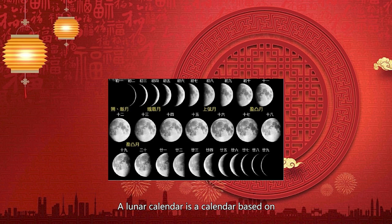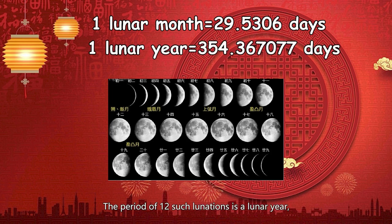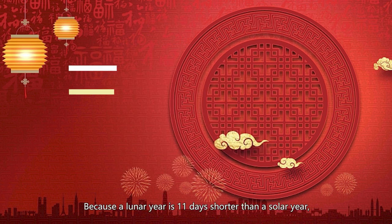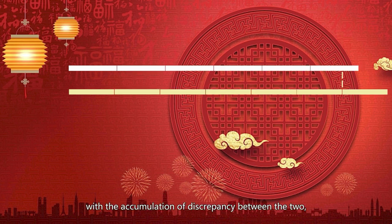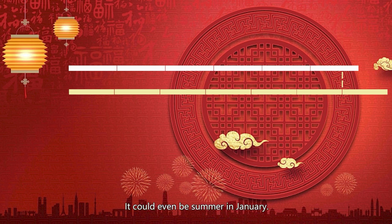A Lunar Calendar is a calendar based on the monthly cycles of the Moon's phases. A cycle of such lunations is about 29 days — that's a month in a Lunar Calendar. The period of 12 such lunations is the Lunar Year, which contains about 354 days. Because the Lunar Year is 11 days shorter than a solar year, with the accumulation of this discrepancy, months in a Lunar Calendar don't synchronize with seasons anymore — it could even be summer in January.